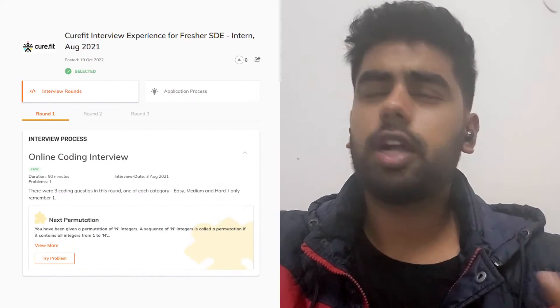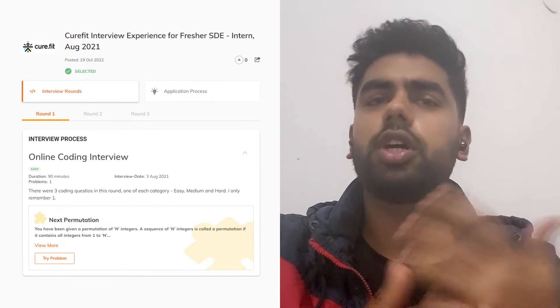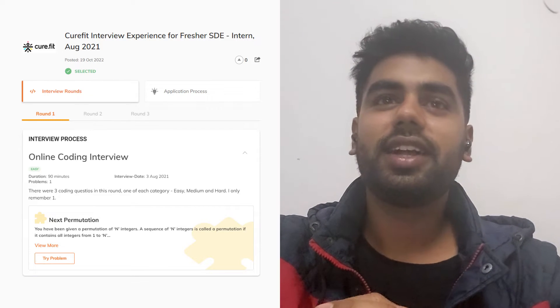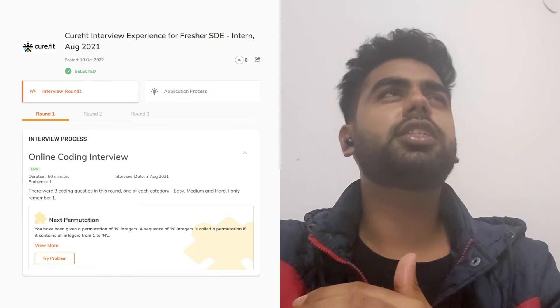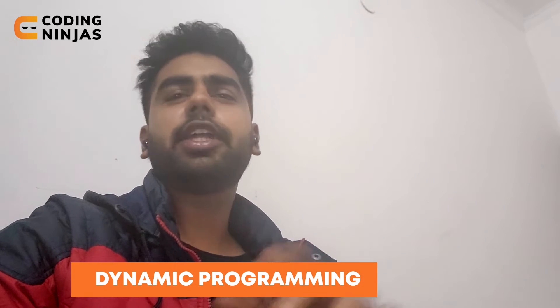Moving forward to the interview experience — when you got shortlisted, what was in the first interview round? It was basically a coding round, but this time I had to do live coding in front of an interviewer. The interviewer was actually very friendly, so I had a good first round. It was also my first interview experience. She asked me two or three coding questions requiring the concepts of dynamic programming and queues.